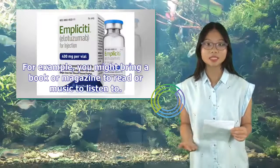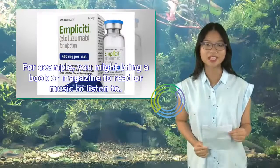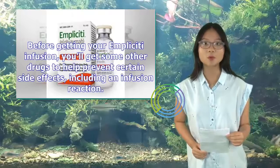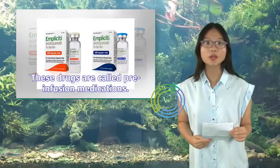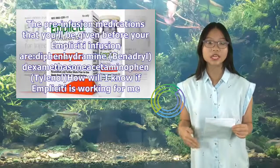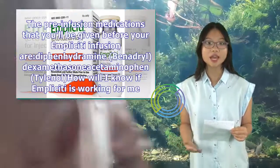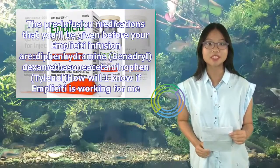It might be helpful to bring something to do during your infusions — for example, a book or magazine to read, or music to listen to. Before getting your Implicity infusion, you'll get some other drugs (called pre-infusion medications) to help prevent certain side effects including an infusion reaction. The pre-infusion medications given before your Implicity infusion are diphenhydramine (Benadryl), dexamethasone, and acetaminophen (Tylenol).